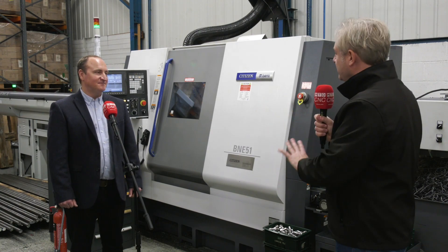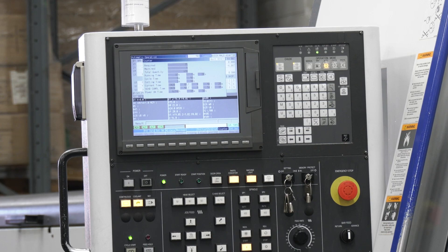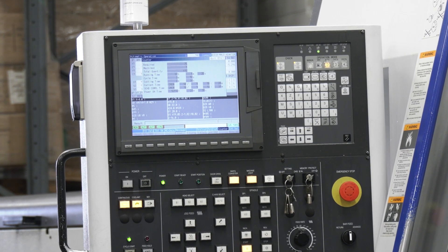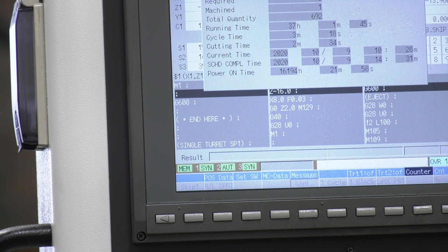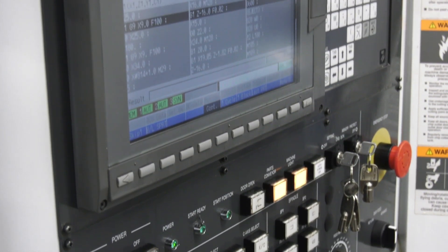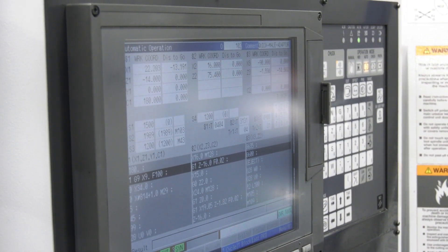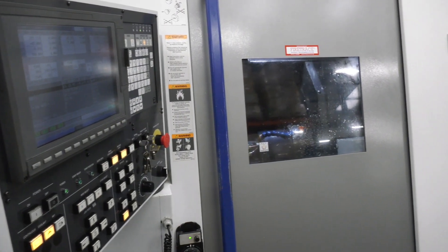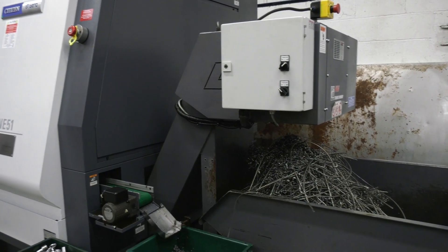The decision to stay with Mitsubishi controls was about continuity. With six sliding head machines all on the Mitsubishi platform, it was important to maintain that as they moved to a bigger machine. They dropped on to it straight away, and even James, never having used it before, could instantly recognise many of the features.